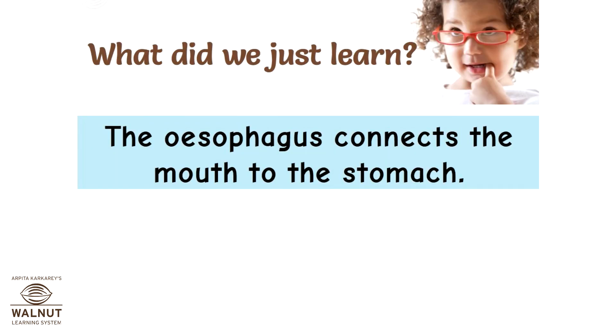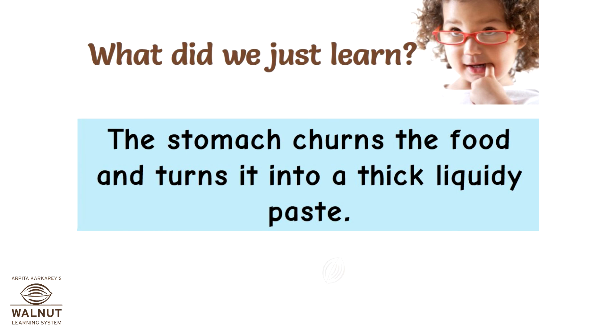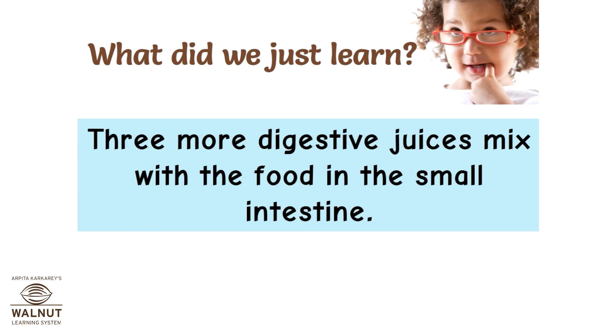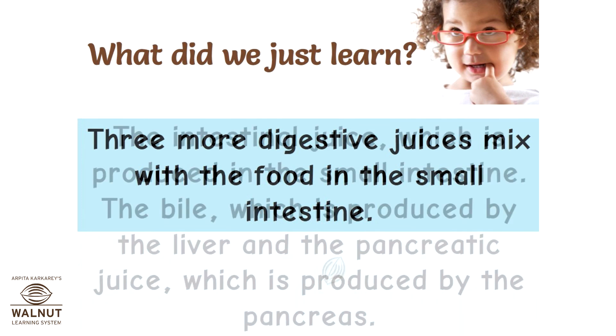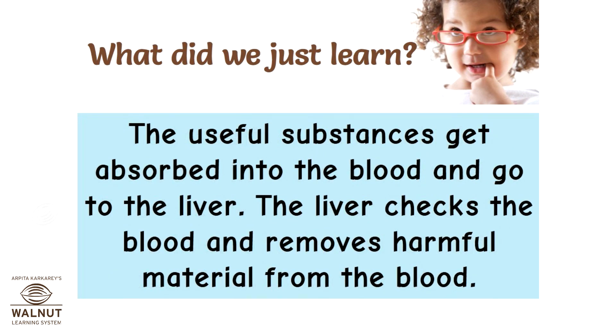To recap: the esophagus connects the mouth to the stomach. Gastric juices in the stomach help kill germs in the food and break it down. The stomach churns the food and turns it into a thick liquidy paste. After food leaves the stomach, it goes into the small intestine, where three more digestive juices mix with it: the intestinal juice produced in the small intestine, the bile produced by the liver, and the pancreatic juice produced by the pancreas. The useful substances get absorbed into the blood and go to the liver.